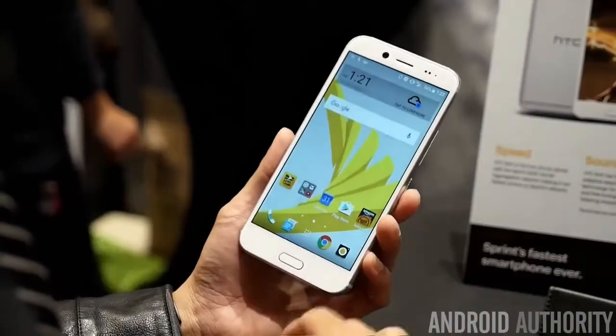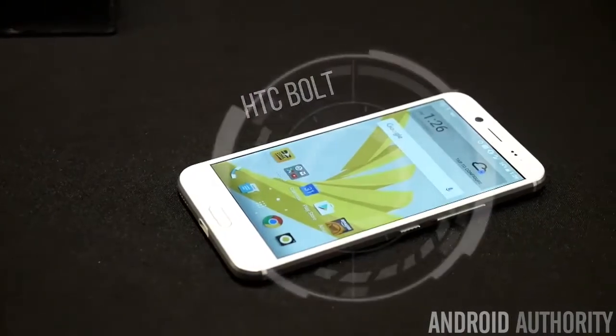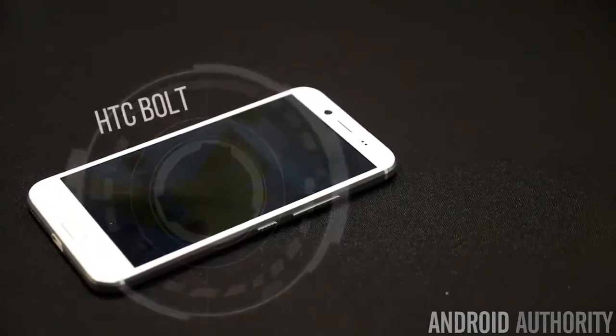By the time you're watching this video, it's going to be available for purchase, exclusive to Sprint. Its name implies you kind of think it's going to be all about speed, given the name Bolt.